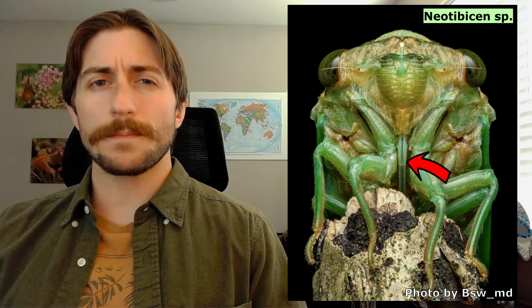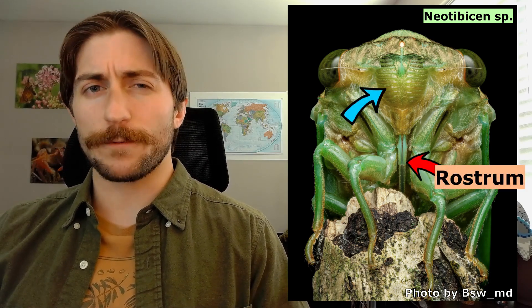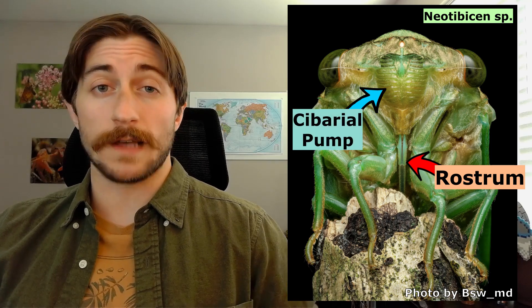Their mouthparts are also quite unique. You'll see a long, pointed rostrum which they stab into plants, and a muscle-filled cybarial pump to suck up the sap on which they feed. They're mostly going to be shades of green, brown, or black to blend in with their surroundings. But the patterns in which they combine these colors can be magnificent.